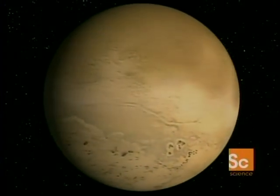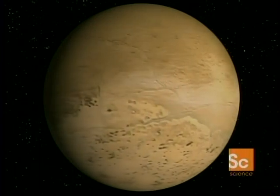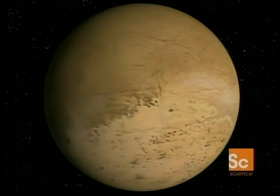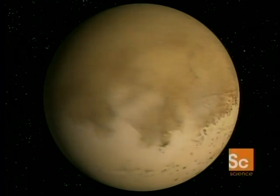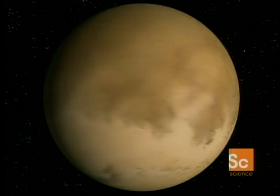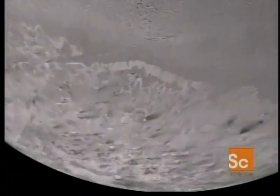It orbits the planet in the opposite direction of most moons in our solar system. This suggests Triton is an orphan captured and adopted by Neptune — an odd couple: a blue, gassy giant and a frozen, icy moon. At minus 400 degrees Fahrenheit, Triton is the coldest body in the solar system.